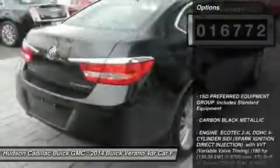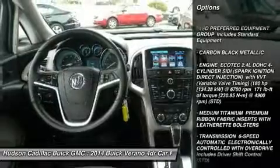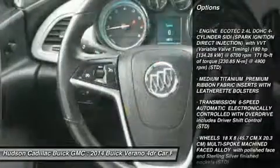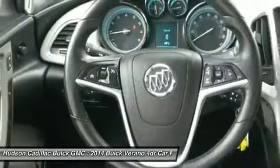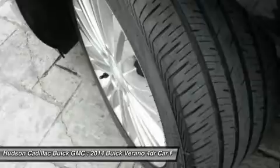Here are some of this vehicle's great options: remote engine start, keyless entry, steering wheel audio controls, anti-lock braking system, leather wrapped steering wheel, Bluetooth, power steering, adjustable steering wheel, cruise control, and aluminum wheels.